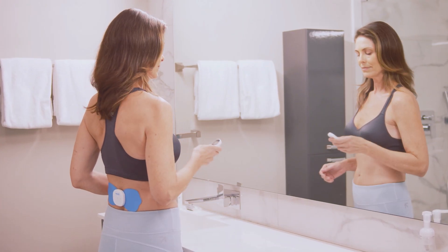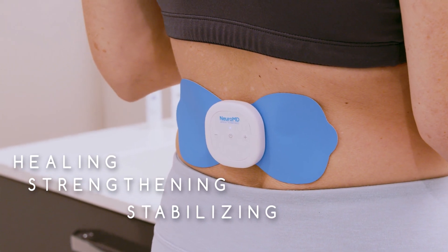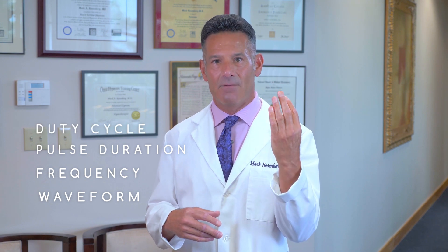This is because NMES is improving the musculoskeletal system by restoring proper function through healing, strengthening, and stabilizing the lower back. When it comes to NMES, there are four things you need to know: waveform, frequency, pulse duration, and duty cycle.